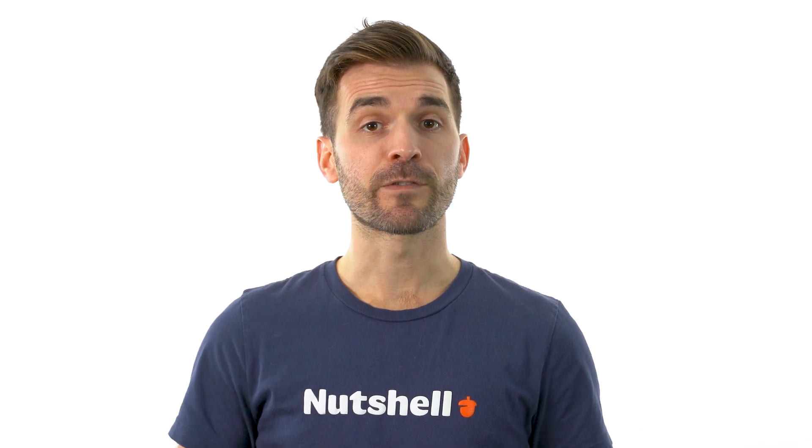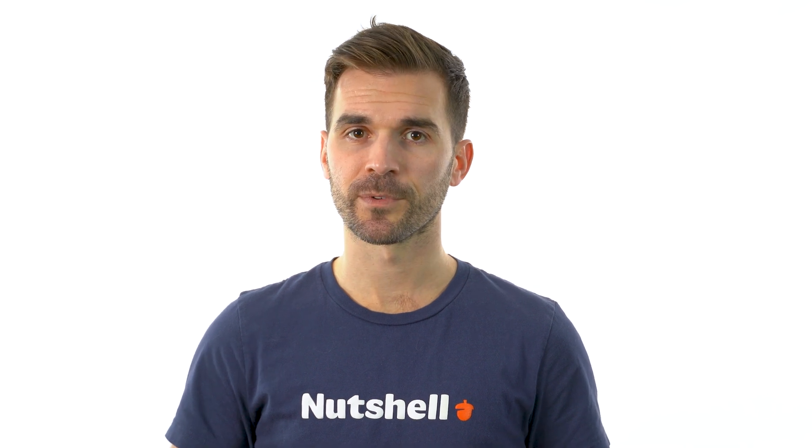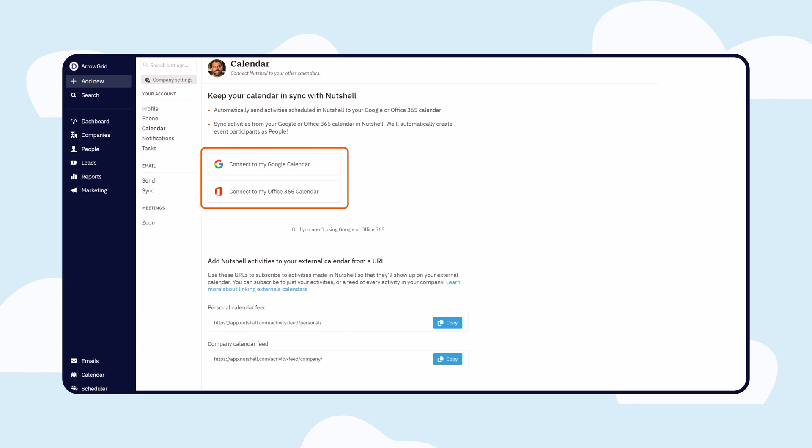And don't worry — if you're using other email providers, we've got you covered with a few additional steps. In addition to your inbox, Nutshell also syncs with your Google or Outlook calendar, making sure all of your appointments are tracked as sales activities.